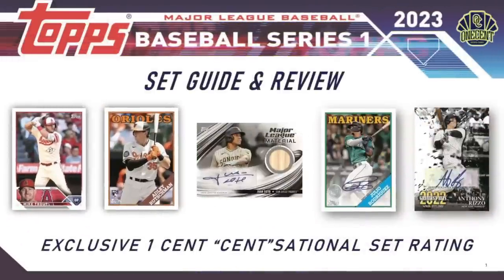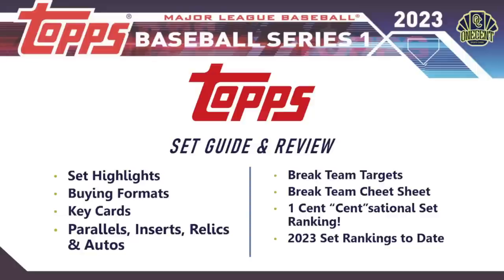We are at the dawn of a new card collecting season. 2023 Topps Series One drops in just a few days. In this set guide and review, we use the exclusive One Cent Sensational Set Rating. We'll cover the set highlights, what the set generally has to offer, the different buying formats, the key cards, the key rookies we'll be chasing, and all the parallels, inserts, relics, and autos.